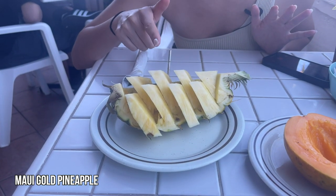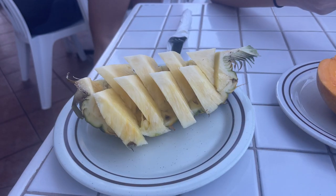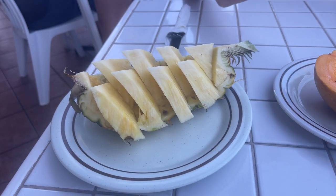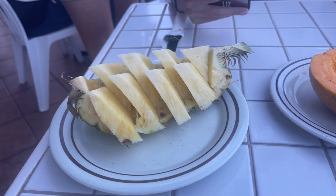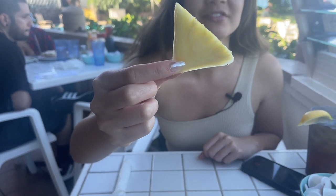So the first item that we got is their fruit — we got their Maui gold pineapples. They're one of the few places that serve it at a restaurant, which I thought was pretty cool. The difference between Maui gold pineapples and Dole pineapples is the soil. It's supposed to be a lot less acidic compared to normal pineapples, making it super sweet. It's really, really juicy and tart and sweet.